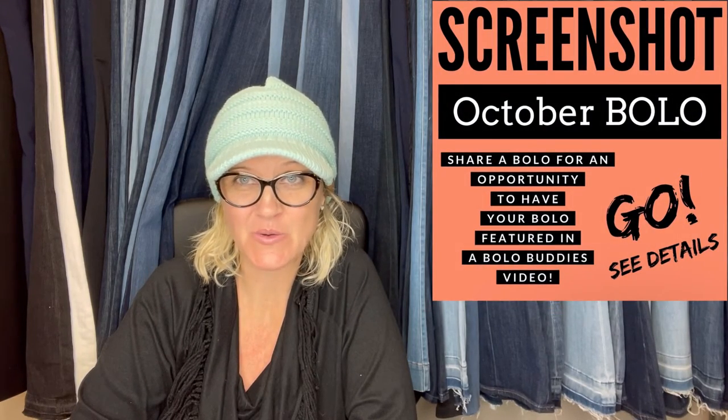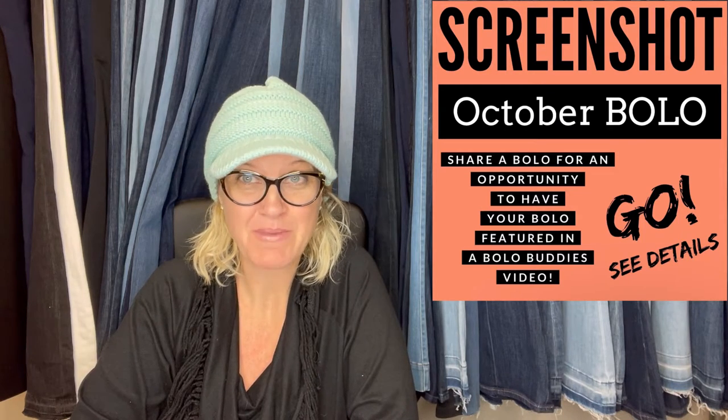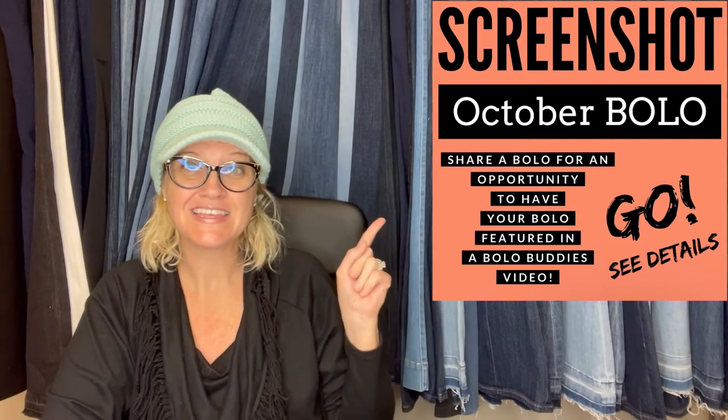In this video, we are going to talk about the best October Bolo items that sold mostly on eBay. I am going to tell you where they got it, what they paid for it, and what it sold for. This is the post that I put in my Facebook group — share your best October 2022 Bolo item. A Bolo item is an item to be on the lookout for — an item you can hopefully buy low and sell high.